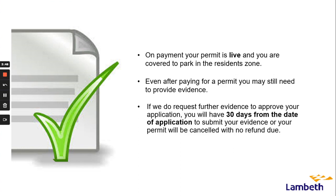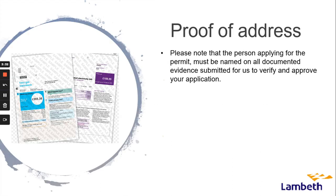On payment your permit is live and you are covered to park in the resident zone. Even after paying for a permit you may still need to provide evidence. If we do request further evidence to approve your application, you will have 30 days from the date of application to submit your evidence, or your permit will be cancelled and no refund will be due.